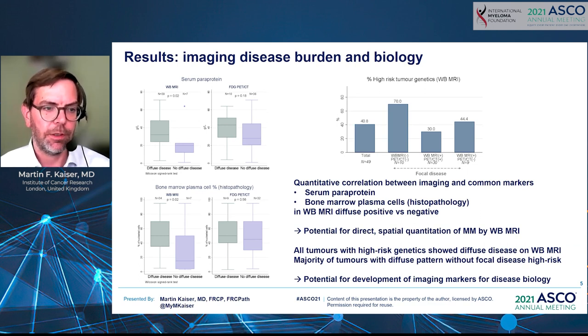On the left upper graph, in whole-body MRI patients with diffuse disease infiltration, paraprotein levels were significantly higher than those without diffuse disease — a feature not detectable using FDG PET-CT. On the lower panel, those with diffuse disease detected by whole-body MRI also had significantly higher bone marrow plasma cell infiltration on concurrent bone marrow biopsy than those without diffuse disease — again, a feature not detectable with FDG PET-CT.